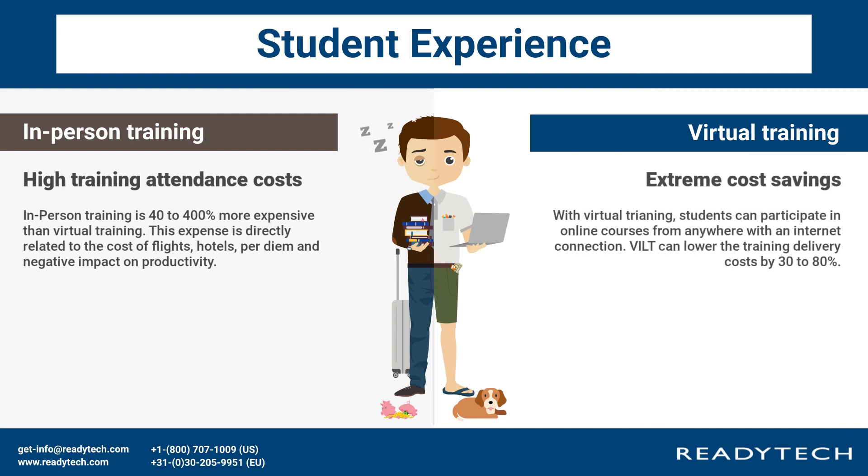Extreme cost savings: with virtual training, students can participate in online courses from anywhere with an internet connection. VILT can lower the training delivery costs by 30% to 80%.